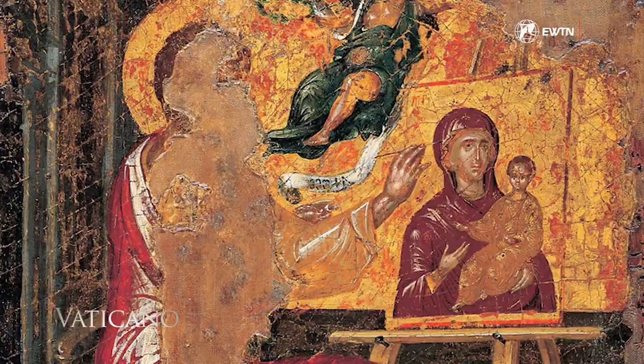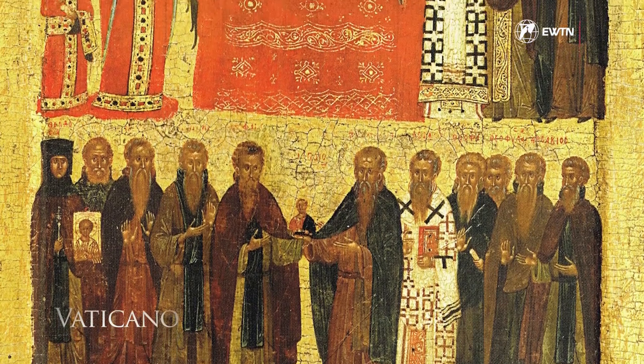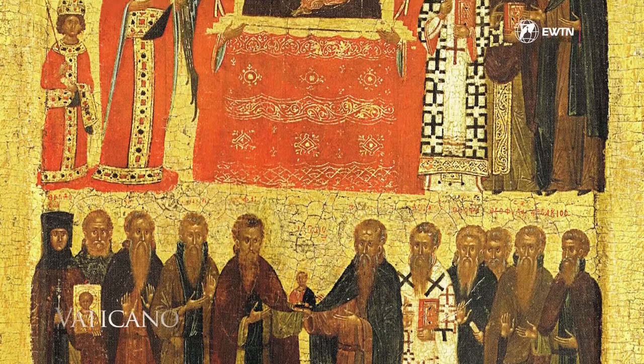That image — and it is debated whether or not it still exists — is considered acheiropoieta because of the actual presence of Mary and the child, and the role of the Evangelist who was already inspired by God to produce the image. Acheiropoieta means 'not made by human hands.'